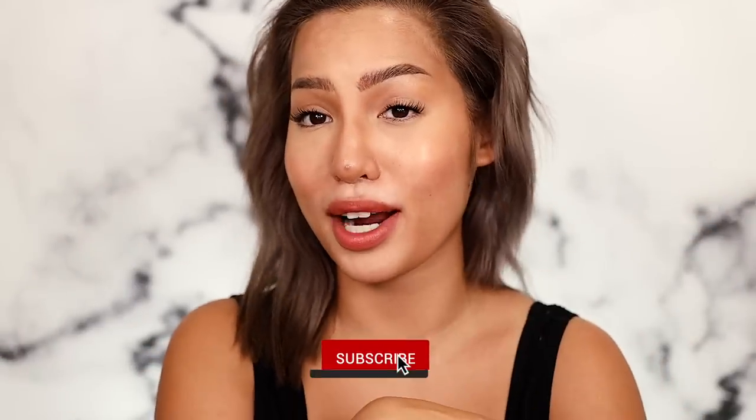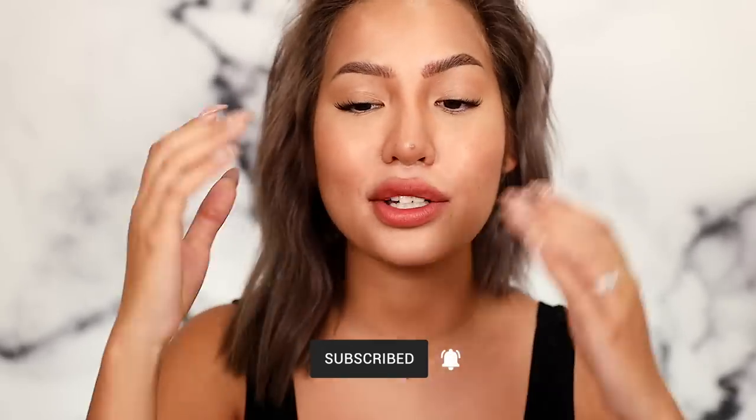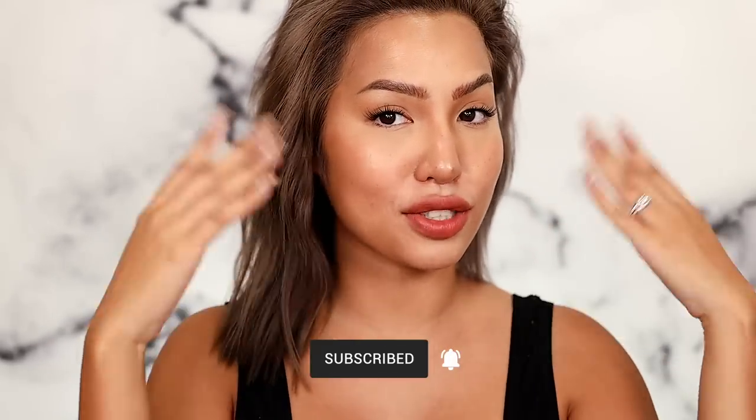I hope you guys enjoyed hearing my opinion and seeing my experience with the brand new GloWish products. If you're interested in any of them, they'll be linked below. I have my recent uploads on screen as well. Subscribe if you haven't yet, turn on notifications so you won't miss any uploads — you'll even see this wear test from 10 hours later. Thank you so much, and I apologize for the audio issues, but it's still fresh in my mind. I'll see you guys in a later video.